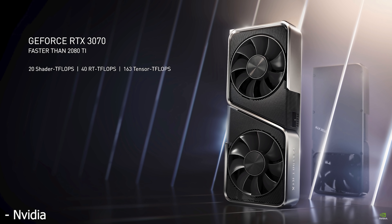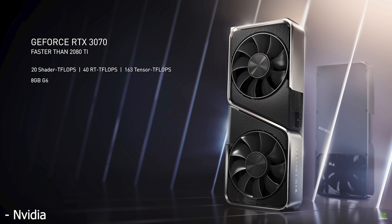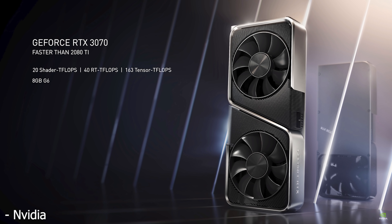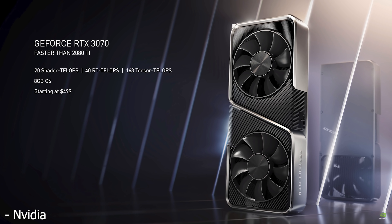And then finally we have the RTX 3070, which has 5,888 CUDA cores running at 1.73 GHz, 8GB of regular GDDR6 memory, a TGP of 220W, and the price is $500 — definitely the cheapest of the bunch.